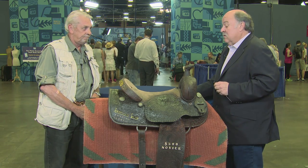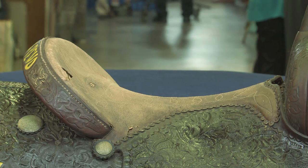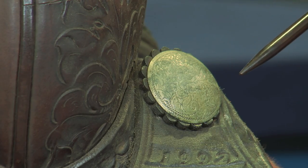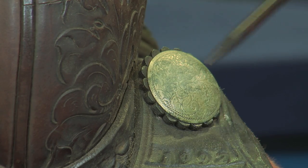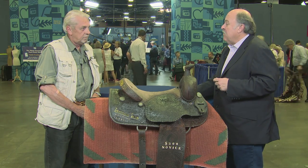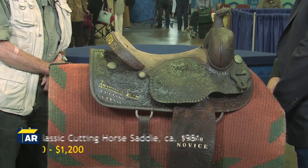And what did you pay for it? $300. You did okay. I would say if it came onto the market in an auction situation, because of the gambling affiliation and the Amarillo Slim connection, probably $800 to $1,200 pretty easily. An all around Texas connection.